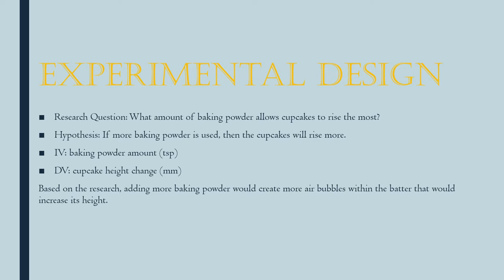The independent variable will be the baking powder amount, which I will change, and the dependent variable will be the cupcake height that changes as I change the baking powder amount.